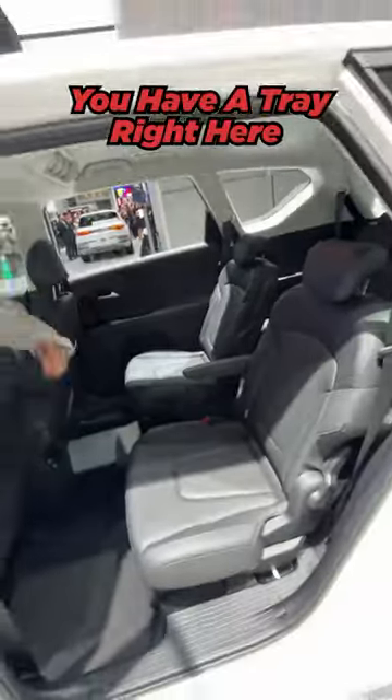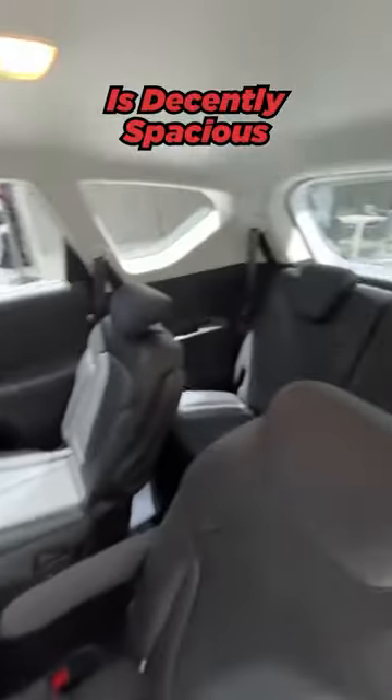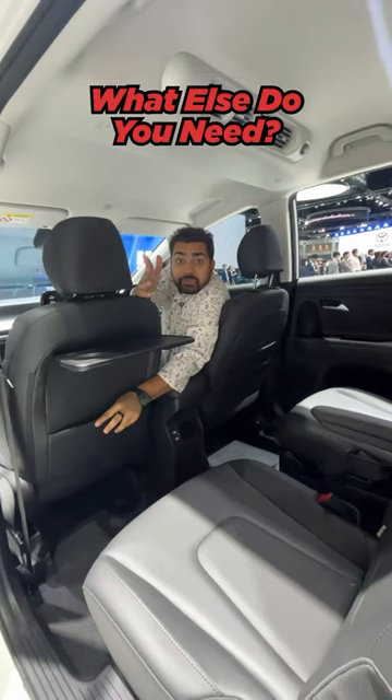And look at the rear seats — they are captain seats which can slide and recline. You have a tray right here and a cup holder on the doors as well. The third row is decently spacious for small adults and kids. What else do you need?